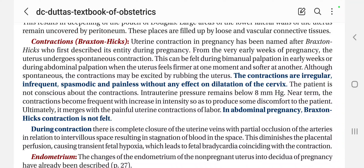Hi everyone, welcome back on this YouTube channel. Today we are going to talk about the contractions which happen during the pregnancy. The contractions during pregnancy we call Braxton Hicks.